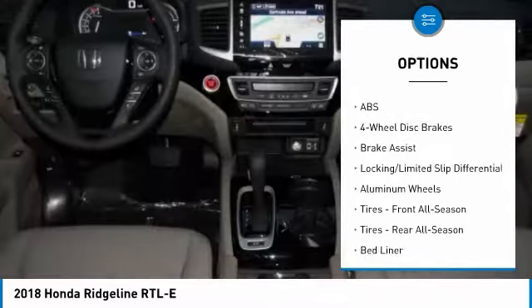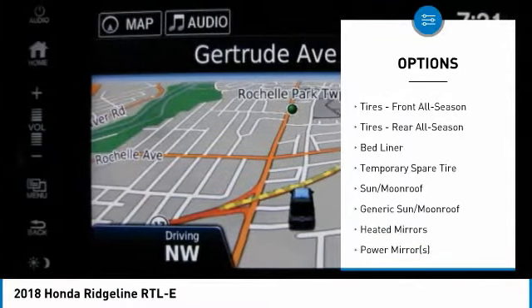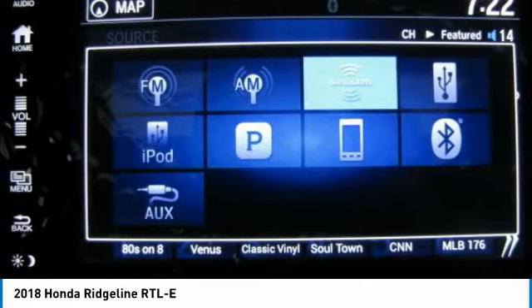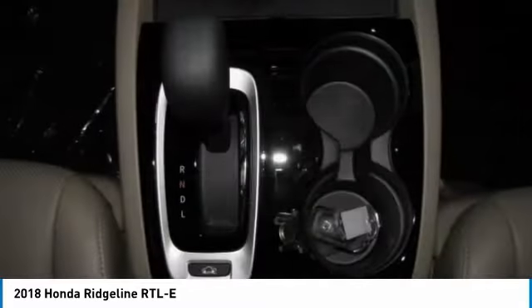Power passenger seat, steering wheel audio controls, anti-lock braking system, tow hitch, all-wheel drive, navigation system, keyless entry, leather-wrapped steering wheel, adjustable steering wheel, power steering.